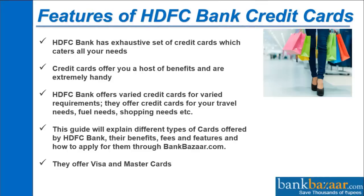Features of HDFC Bank Credit Cards: HDFC Bank has an exhaustive set of credit cards which caters to all your needs. Credit cards offer you a host of benefits and are extremely handy. HDFC Bank offers various credit cards for various requirements.